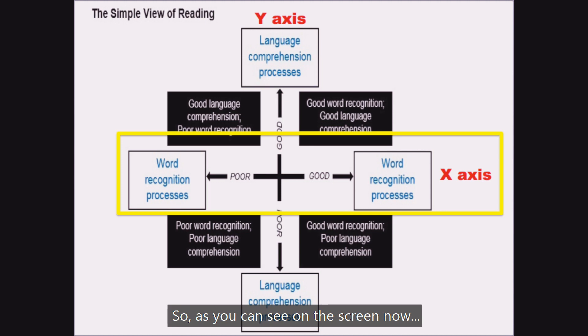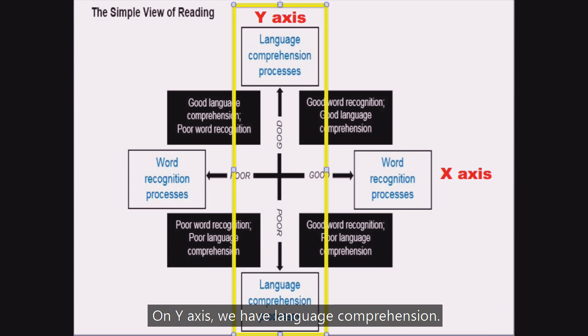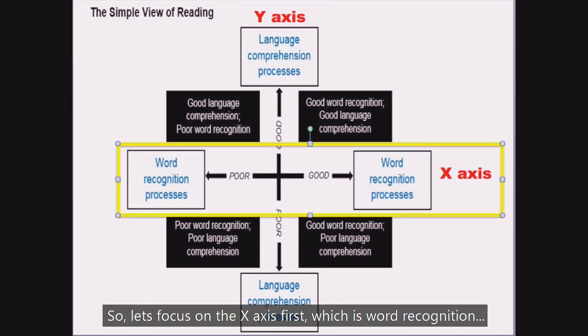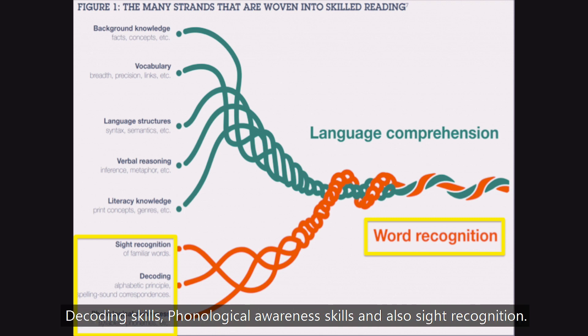As you can see on the screen now, on the x-axis we have word recognition, and on the y-axis we have language comprehension. Let's focus on the x-axis first, which is word recognition. The skills involved in word recognition include decoding skills, phonological awareness skills, and also sight recognition.